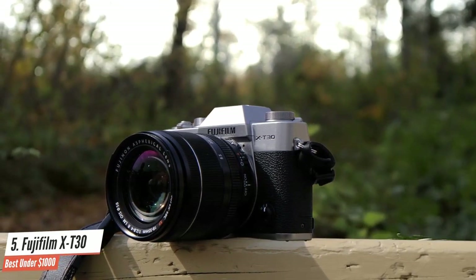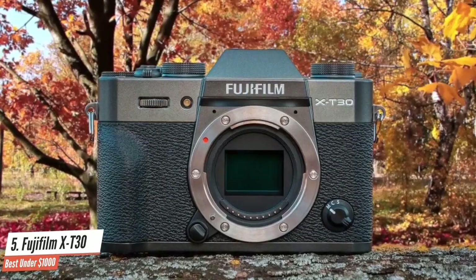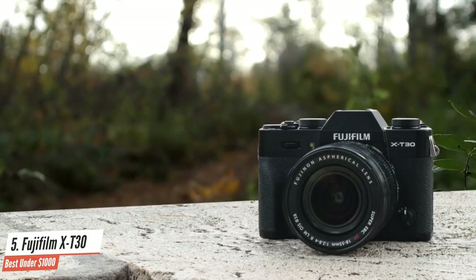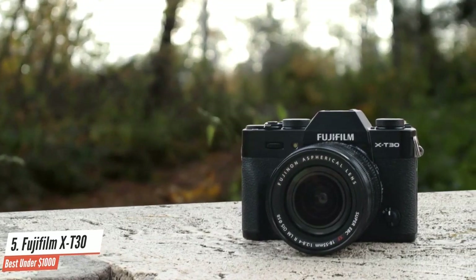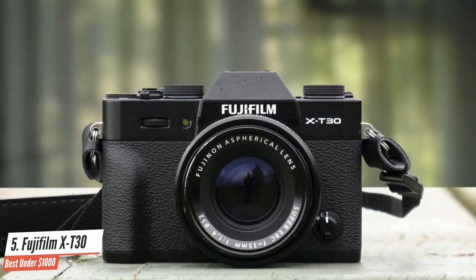The ISO range stretches all the way to ISO 12800, and for those times when absolutely necessary, you can extend this to an option equivalent to ISO 51200 at the upper end, and down to an ISO 80 equivalent. There's no image stabilization system incorporated into the camera itself, which means you need to make sure the lens you're using has this if you want to take advantage of it. This isn't uncommon on cameras of this sort.